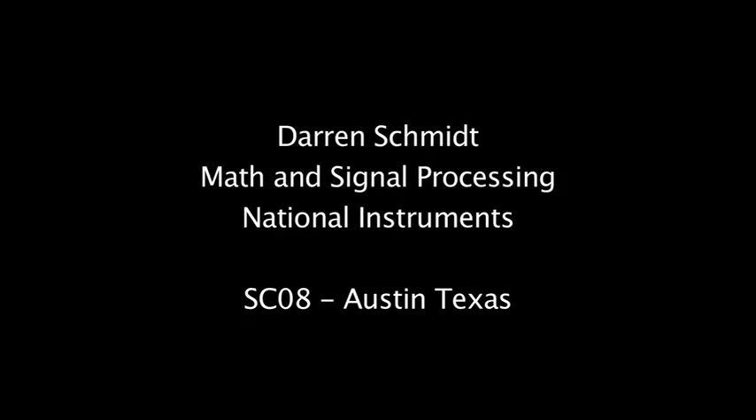One of the things about National Instruments' product line is we're very well known for test and measurement. We're typically known for being able to get real-world hardware into the computer so that you can then do analysis on it. With additional multi-core and now GPU computing capabilities, we can now solve some really large problems that on the desktop just weren't doable before.